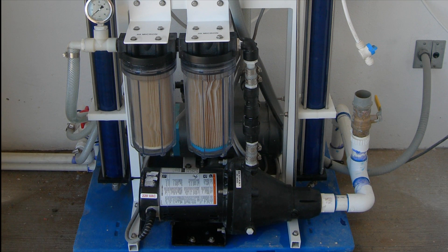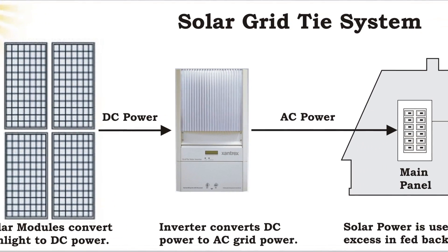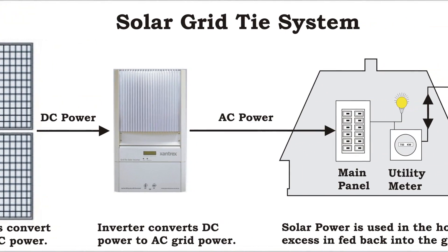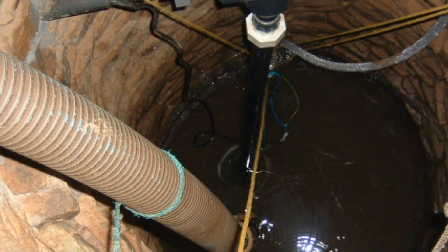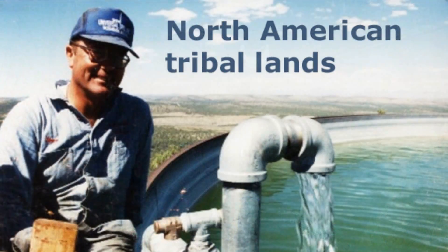Providence also designs and installs desalination systems used for converting seawater into freshwater. In addition to pumping water, Providence has design capability for small and large-scale solar energy systems. No other company has a wider range of solar-powered systems or greater depth of experience in the field.